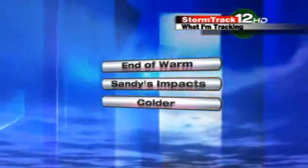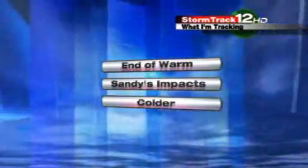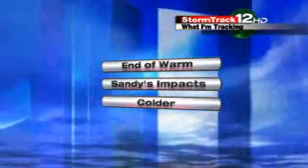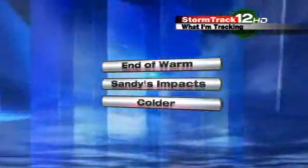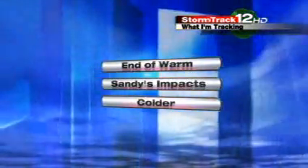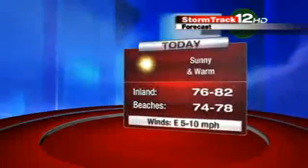It looks like we're going to be dealing with Sandy as we head through this weekend, and the escape option is off the table for us. I'm StormTrack 12 meteorologist Les Stel here with your Thursday morning web forecast. Get out and enjoy today because the nice warm stretch of weather that we have been enjoying is over with. I'll go over the impacts with Sandy and also that much colder weather coming our way as we head through next week.